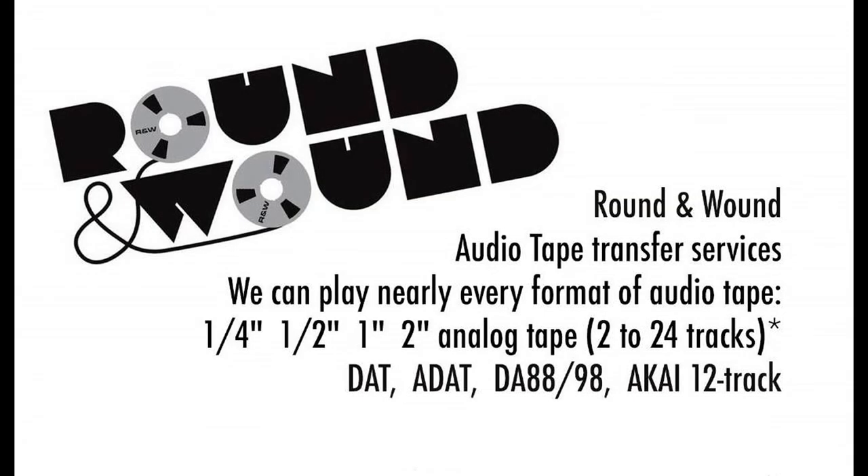Our machine is solid and working well, so send us your Akai 12-track tapes when you can. We transfer the Akai tapes each week. For more information, check out our website, roundandwound.com.